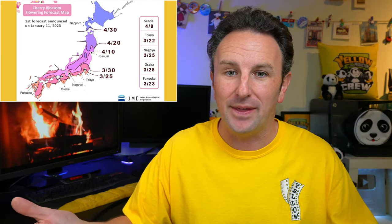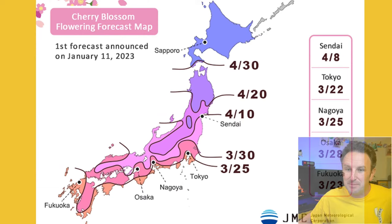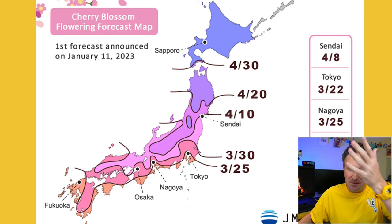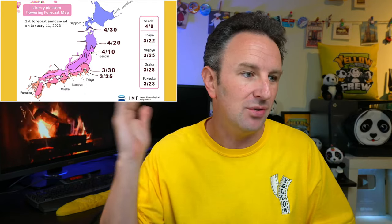First, let's talk about when is the best time to see the cherry blossoms. It depends on the year because they bloom based on the weather, but for 2023 this is the official forecast from the Japan Meteorological Service Corporation. In Tokyo they're going to start blooming March 25th, and up in Sapporo on April 30th. If you're planning a cherry blossom trip, end of March to early May this year is the time you want to go. On average across years, it goes from mid-March to mid-May.